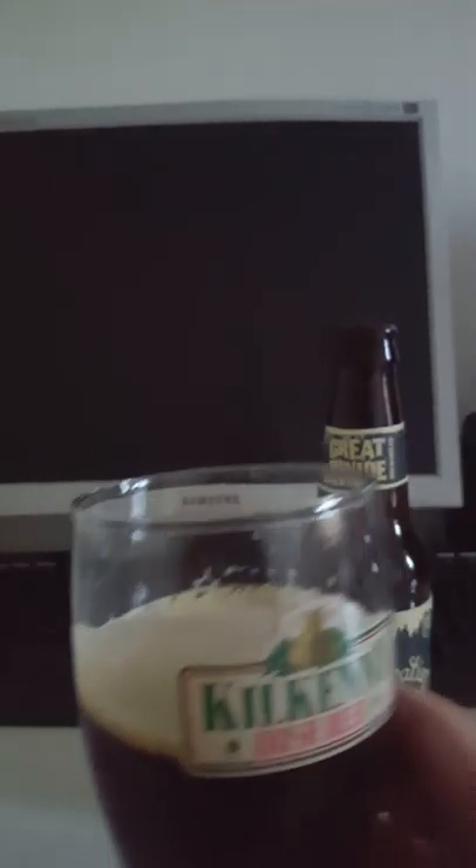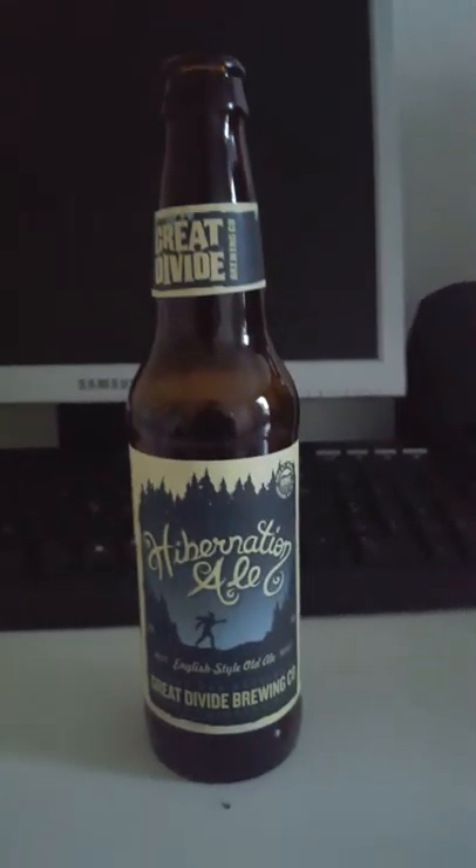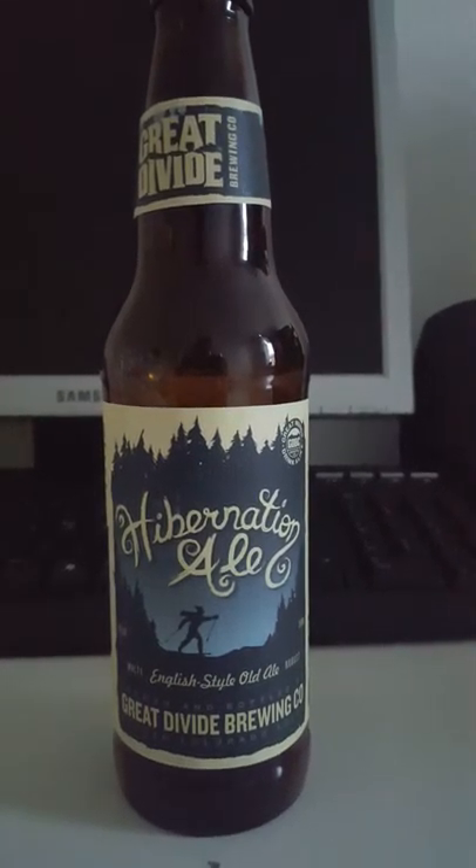Smells absolutely delicious. At 8.7% ABV, with that said — cheers! Here's to Great Divide Brewing Company and their Hibernation Ale. Cheers!